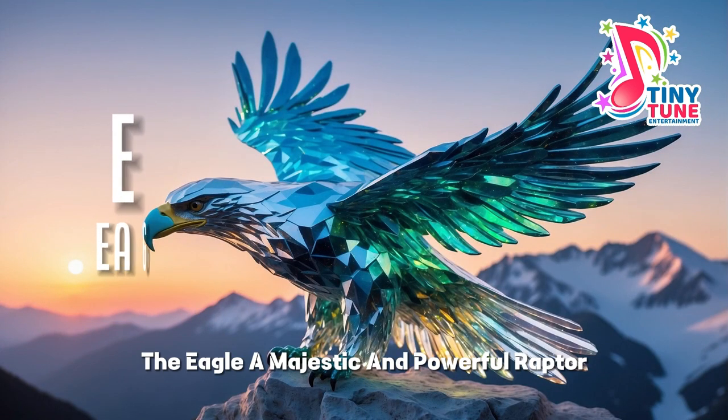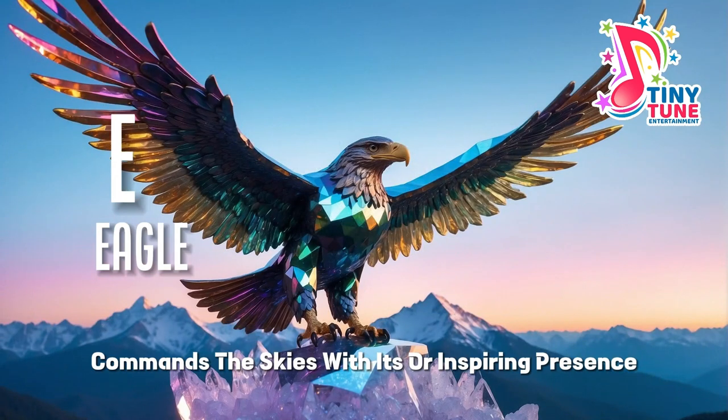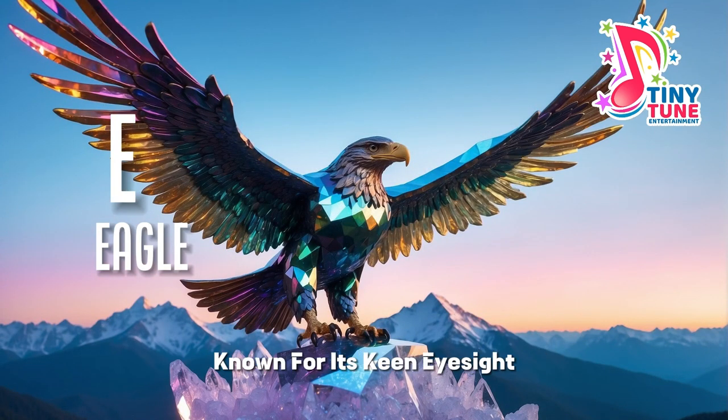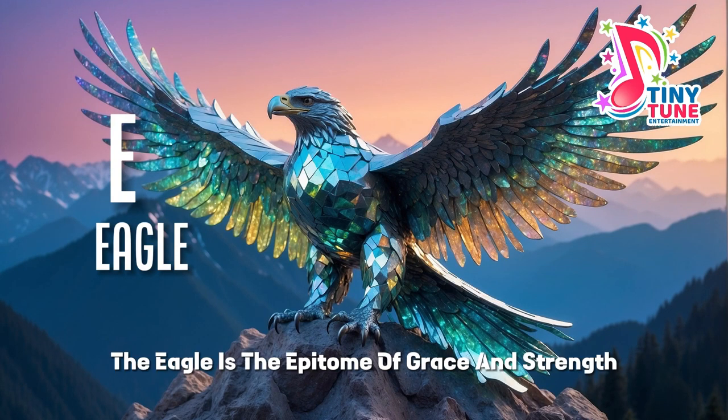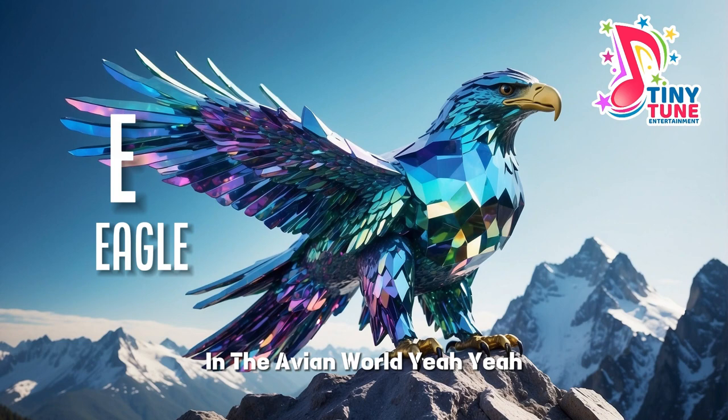E for eagle. The eagle, a majestic and powerful raptor, commands the skies with its awe-inspiring presence. Known for its keen eyesight, formidable beak, and strong talons, the eagle is the epitome of grace and strength in the avian world.